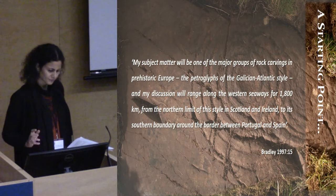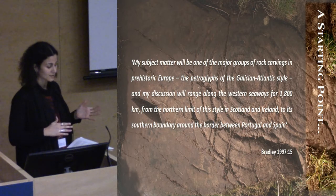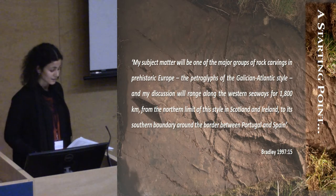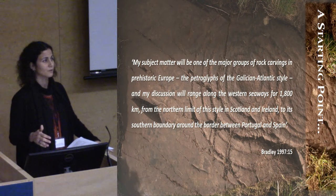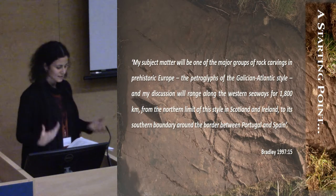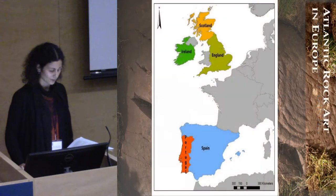Atlantic art has a northern limit in Scotland, and the southern boundary — or at least what we think is its current southern boundary — is in Portugal. It spans about 1,800 kilometres across the Atlantic façade. We have some examples in England, Ireland, France, and Spain as well.